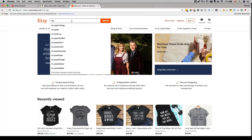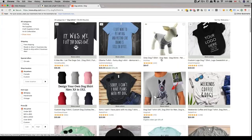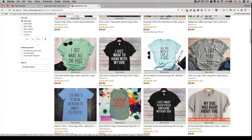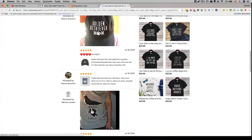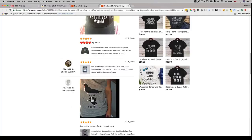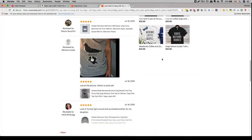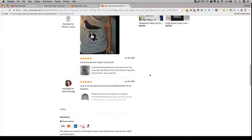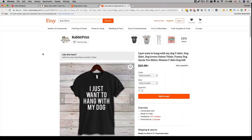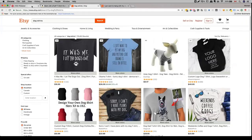Let's search dog t-shirts on Etsy. Once we're here, we can scroll through these designs — they're super basic, and with a graphic designer you can create something even better. They have reviews we can look at, and we can see what people are buying. So Pinterest, Amazon, and Etsy are your three starting points to find hot designs you want to start creating.